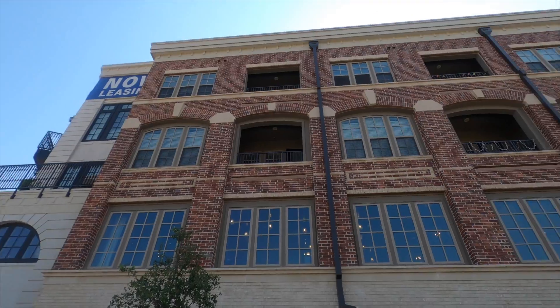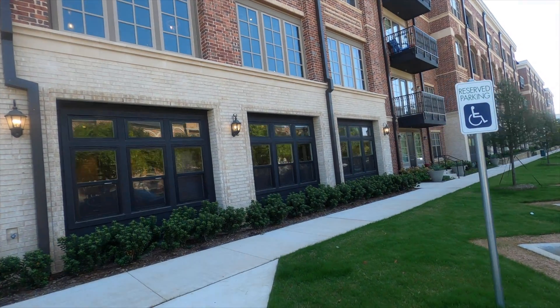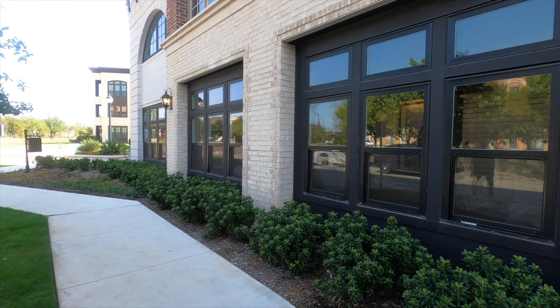Hi everybody, welcome back to my channel! If this is your first time here, welcome, welcome, welcome. To all returning subscribers, thank you so much for your support. We are continuing on with our visit to the Austin Ranch area.